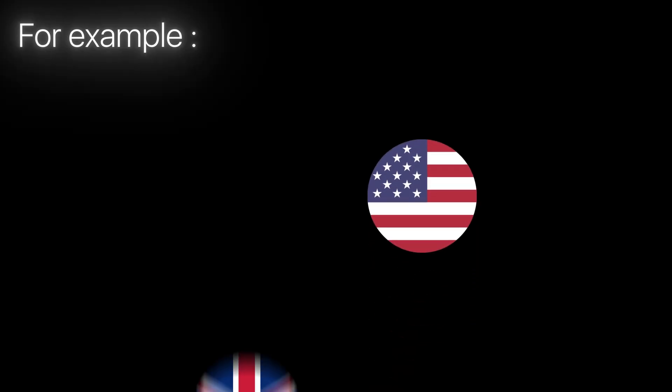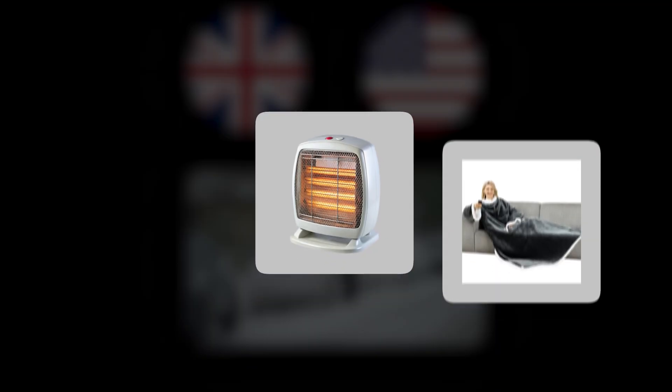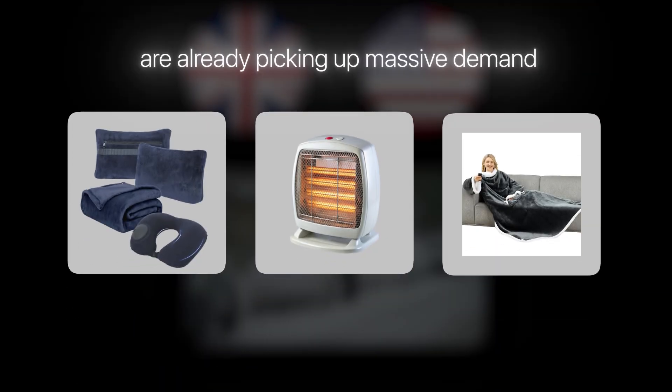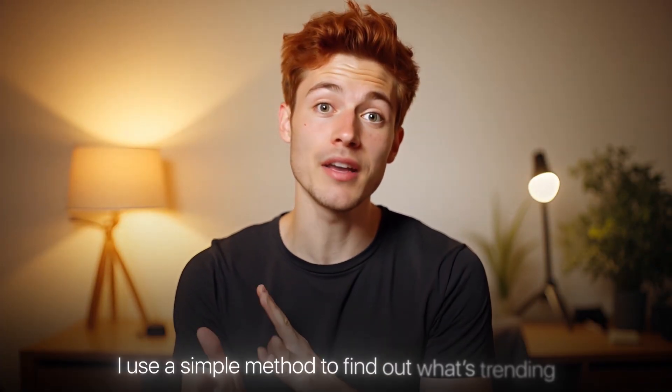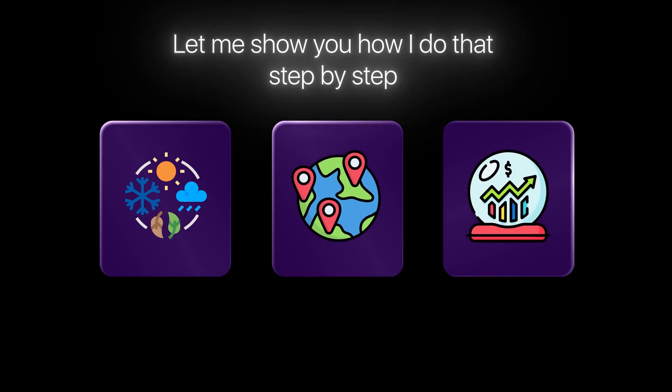Not every trending product will work everywhere. For example, people in the US and UK are entering winter right now, so products like portable heaters, warm wearables and cozy home gadgets are already picking up massive demand. That's exactly why instead of guessing, I use a simple method to find out what's trending based on season, country and demand data. Let me show you how I do that step by step.